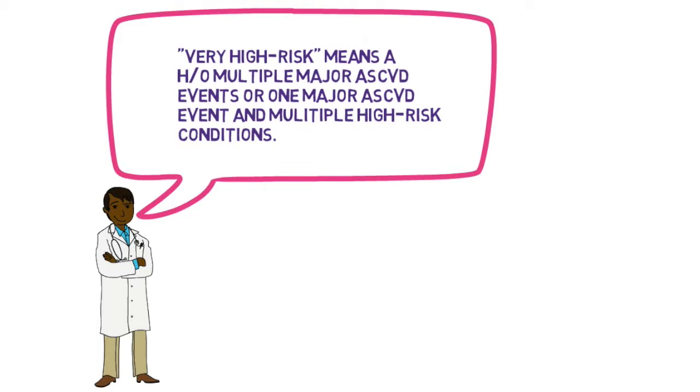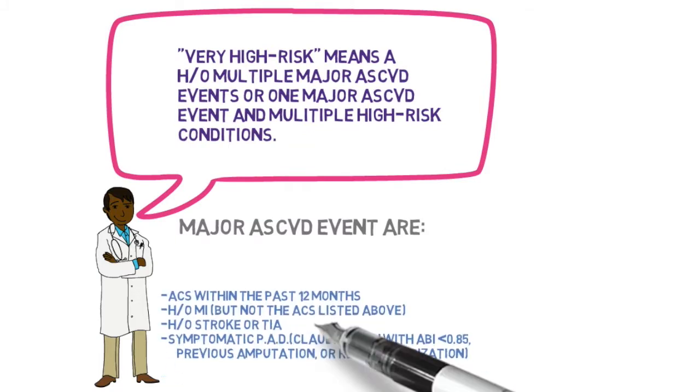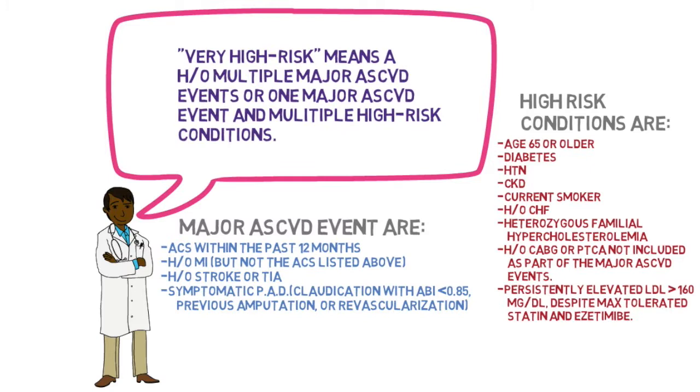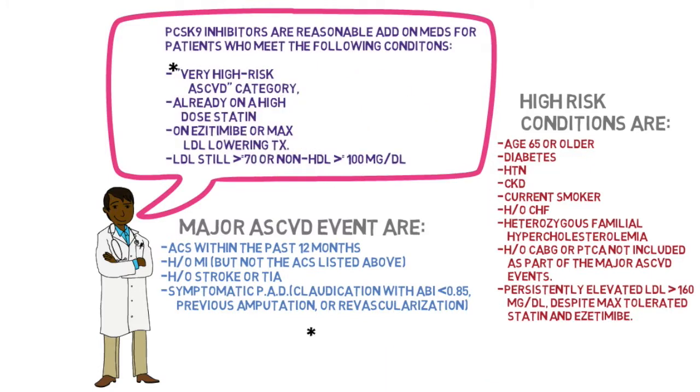Very high risk means a history of multiple major ASCVD events, or one major ASCVD event and multiple high-risk conditions. The major ASCVD events are: acute coronary syndrome within the past 12 months, a history of MI (not the ACS listed above), history of stroke or TIA, or symptomatic PAD such as claudication, previous amputation, or revascularization.